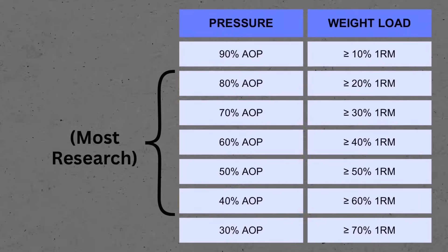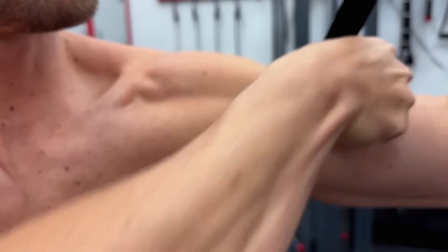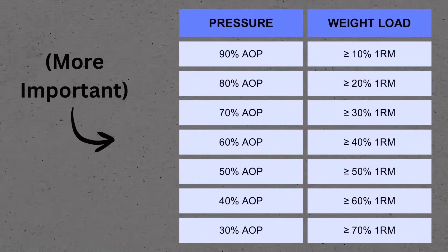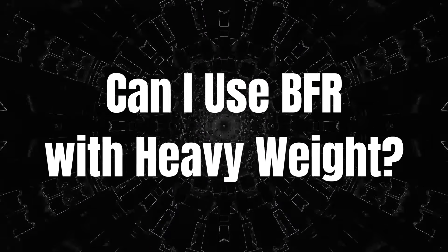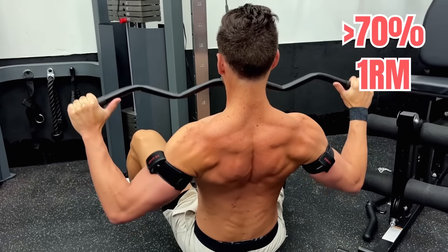So now you see why there's a huge difference between having pro-grade cuffs with an accurate pressure gauge versus a nylon band where you have no idea what the pressure actually is. Do the percentages need to be exact? No, but you want to be as close as you can, and the pressure percentages are more important than the weight load percentages. If you don't know your 1 rep max, just guess and err on the side of being a little too heavy. Can I use BFR with heavy weight? Yes, there's no danger in that, but the heavier the load, the less benefit BFR will add. Studies suggest that if you're training with over 70% of your 1 rep max, the added growth benefits from BFR are no longer statistically significant.